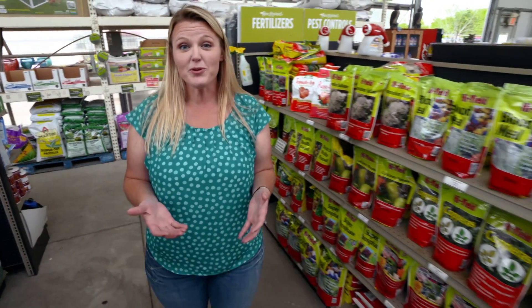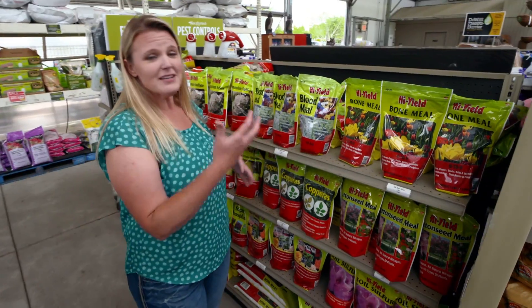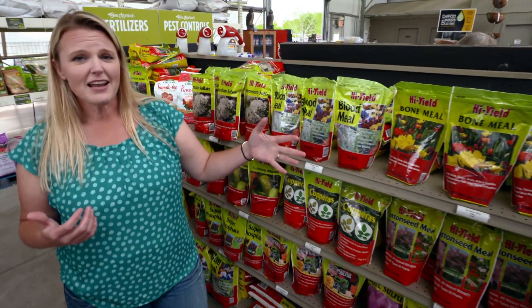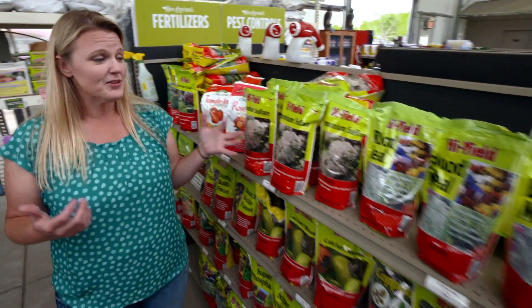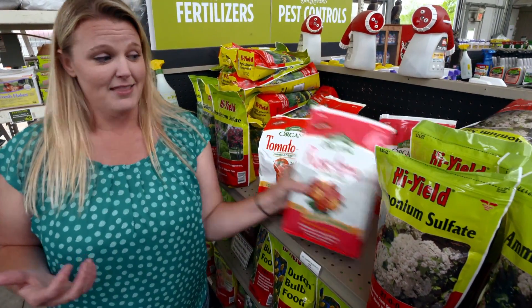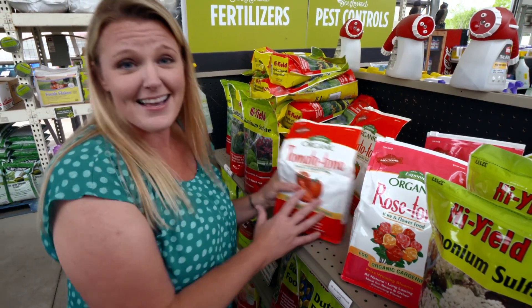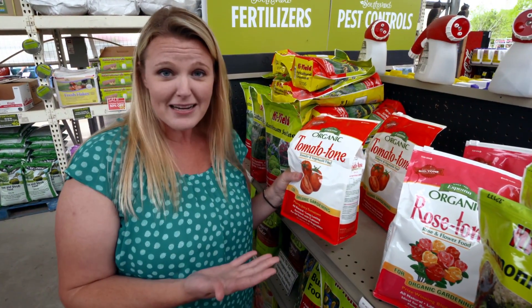We know our plants need food and we've come to the nursery to buy fertilizer. Our soil report says we need nitrogen, but nothing on the shelves says nitrogen. There are so many numbers, formulas, and different names — blood meal, bone meal, sulfate. It gets to a point where you start looking at the pictures: this has roses on it so I guess this is what I need for my roses; this has tomatoes on it so I guess this is what I need for my tomatoes.